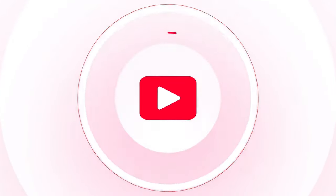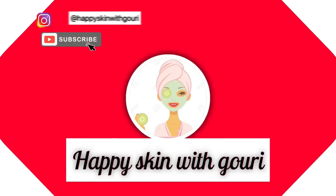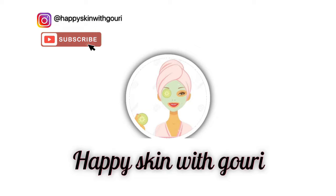I thought I should search something for my spots, and this cream here is really a magic one. Hey guys, welcome back to my channel Happy Skin with Gauri. I'm Gauri and I love to make skincare videos on Instagram as well as on YouTube, so if you haven't subscribed yet, do subscribe and follow me on Instagram as well.